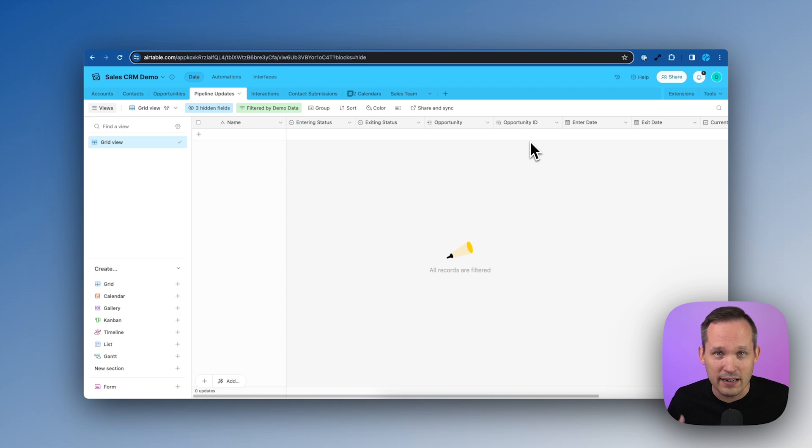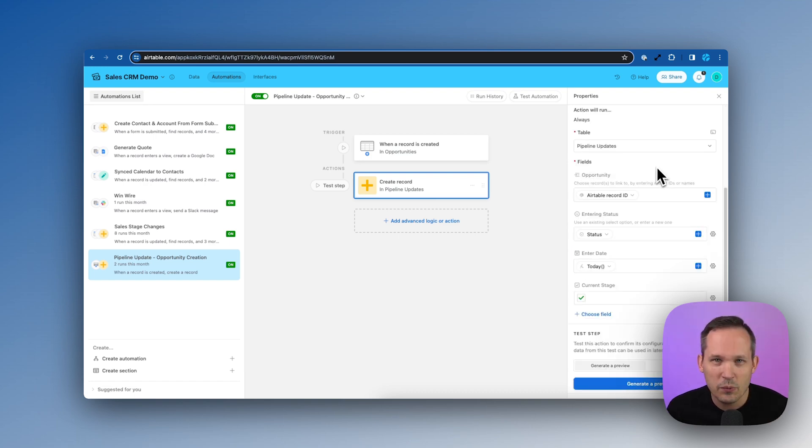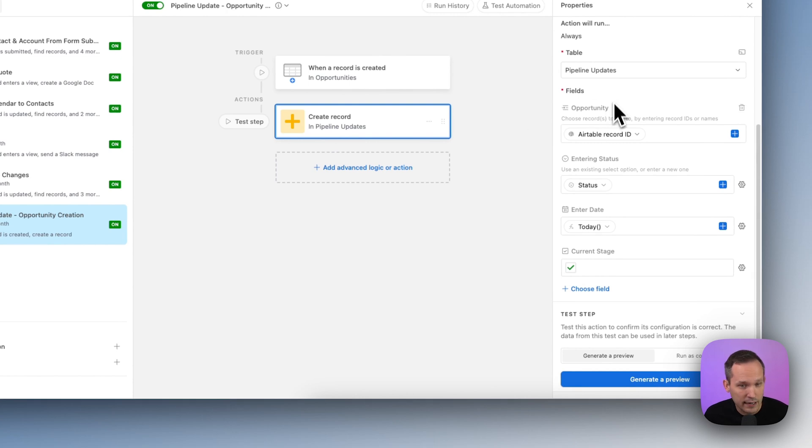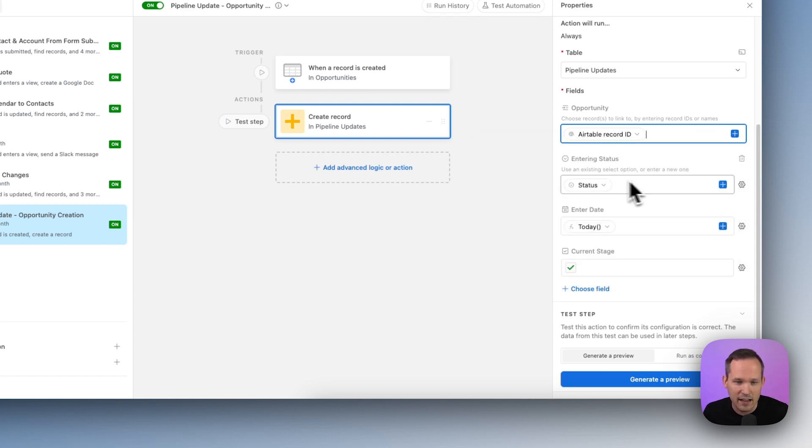I'd suggest not leaving this table open for everyone to access — your sales team should interact with data through interfaces, and this table can live in the backend that no one actually touches. Now let's head into automations. We're creating two: one for when we initially create the record with the first value — qualification — and another for when we change those values later, since it requires a different trigger. The first automation links the pipeline update record back to the opportunity that triggered it, plugging in the Airtable record ID dynamically into the linked opportunity field.